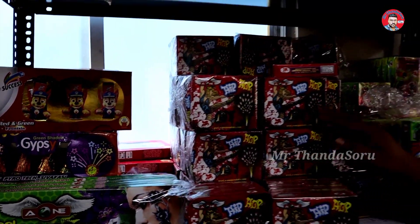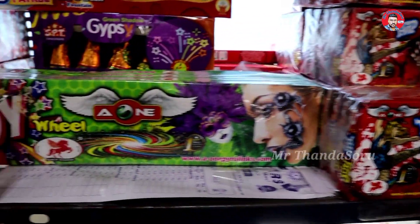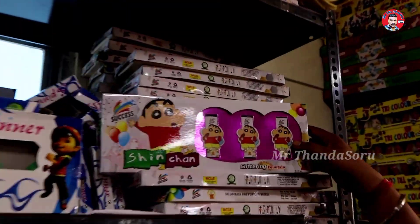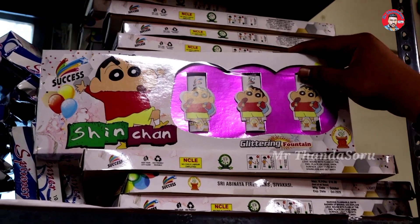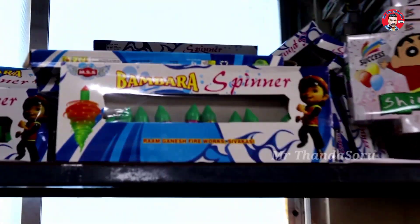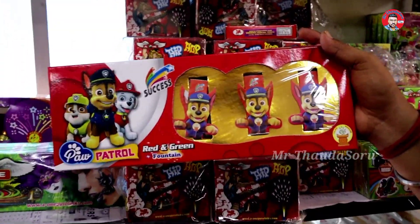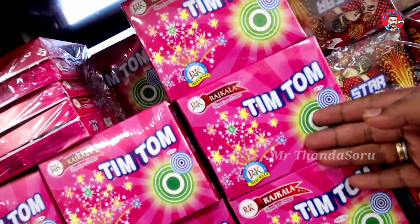We have 10-10 pieces and individual functions. We have a crackling, popcorns, or electric series. We have a special taste, different functionality, glittering in the fountain, and a red and green spin. We have a red and green function, exclusively for children's fountains. If you want to see this, we have a Tim-Tom series. We have $30.